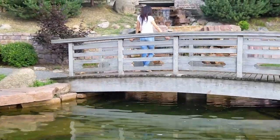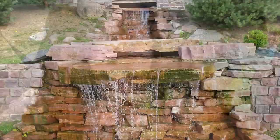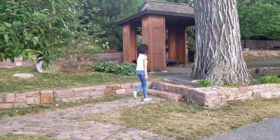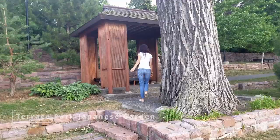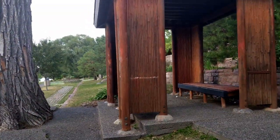Right across the street from the Airbnb there's a Japanese garden that is really, really nice. It's more of a local spot, not really a tourist attraction. It was empty when we went — really quiet and peaceful. We're going to link the Airbnb below so you can check it out.